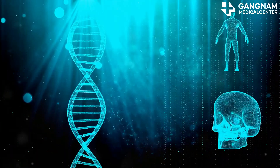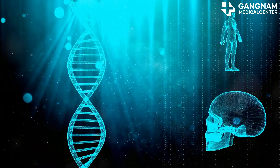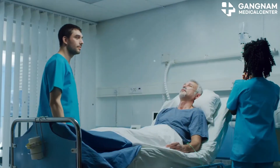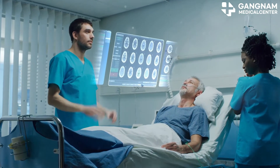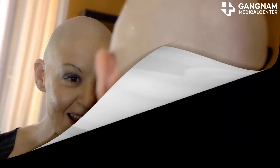With continued research and advancements, we can expect even better outcomes for patients. Thanks for tuning in. Remember, always consult with your healthcare provider before starting any new treatments. Take care and stay hopeful.